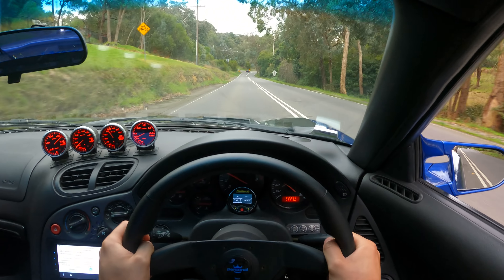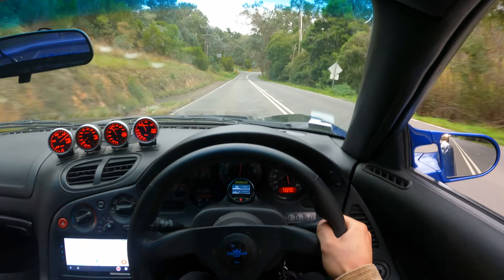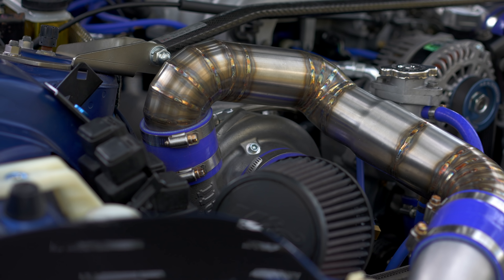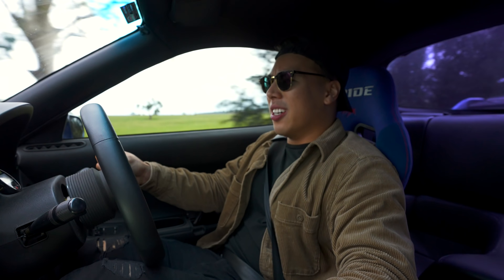The full modification list on this FD RX-7 is so long and extensive. I can't remember it all, but I'm going to leave it in the description for you guys to see, because this car is quite literally the dream FD RX-7. I can't wait to see what this car has to offer. If you want to see epic car reviews and more automotive content here on YouTube, consider subscribing to the channel and let's get straight into it.